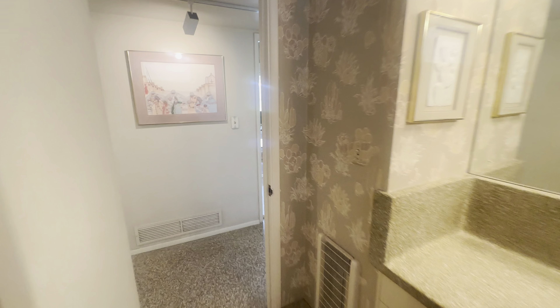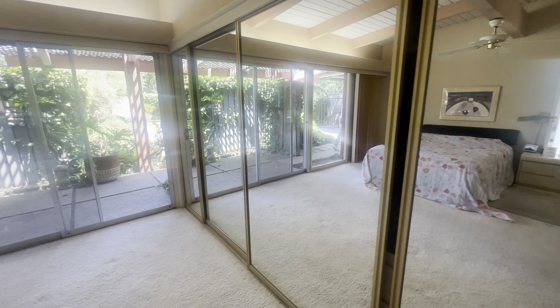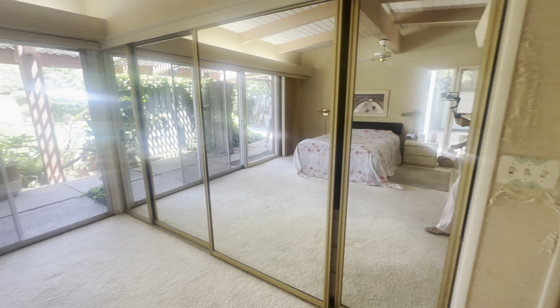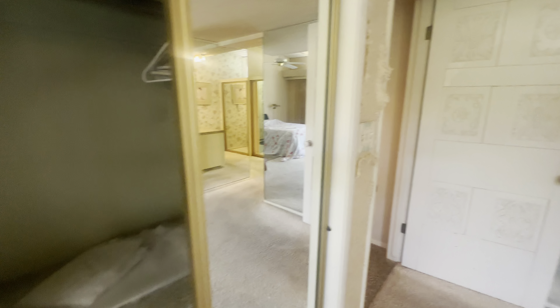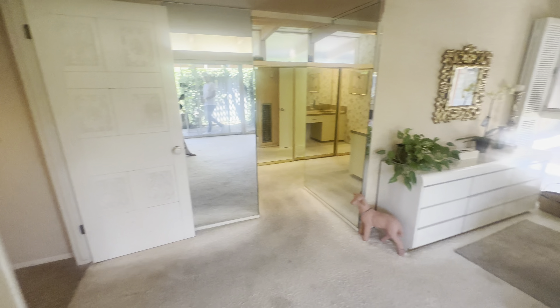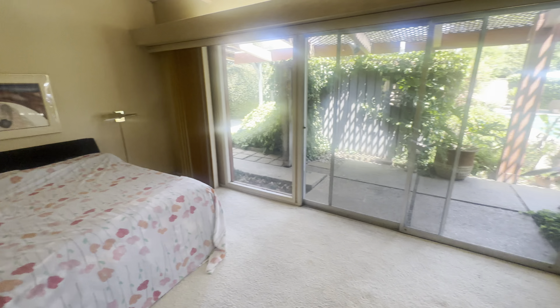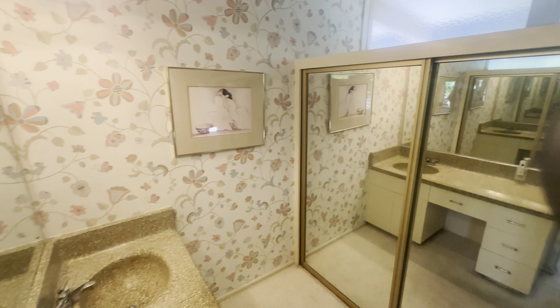This is a pretty deep walk-in tub slash shower combo. And this is the primary suite. As we go along the primary suite, these mirrors are actually closets — yes, closets here. And we have more access to the backyard and the covered patios.